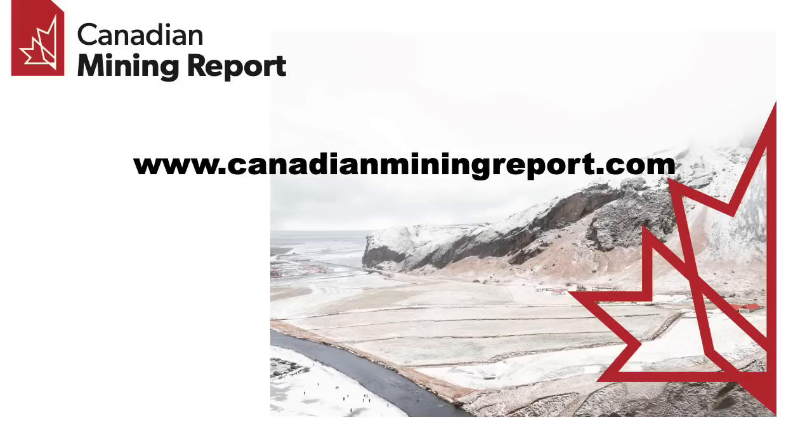Leave any comments you have on the video below and visit our website at www.CanadianMiningReport.com for more on the TSXV Junior Gold Miners, including our product the Top 50 TSXV Metal Miners, weekly updates, and longer form industry reports.